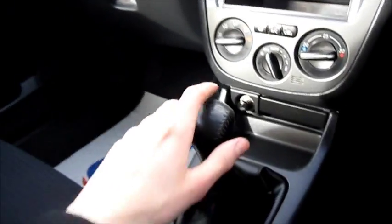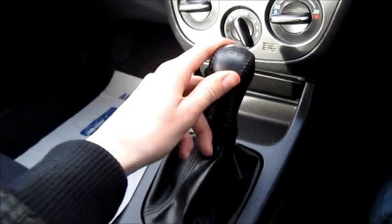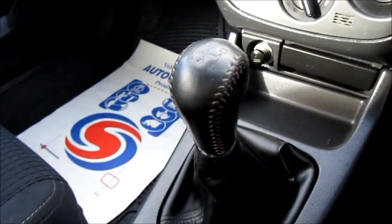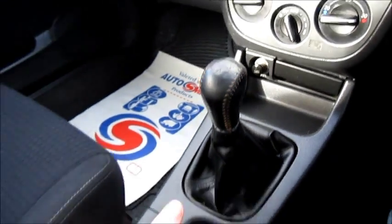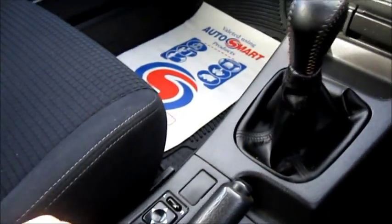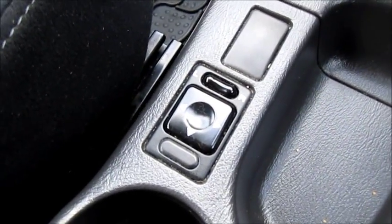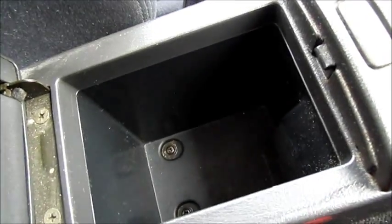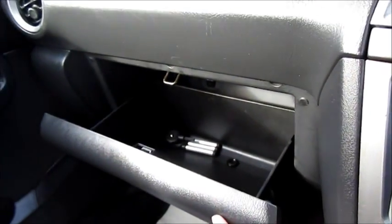It also has a 5-speed manual transmission. Over to the right and down for reverse. It also has brown stitching and a leather gear stick. Soft touch handbrake. It also has your power mirror controls down in the centre console, a great storage area that also makes a good armrest, and a decent-sized glove box.